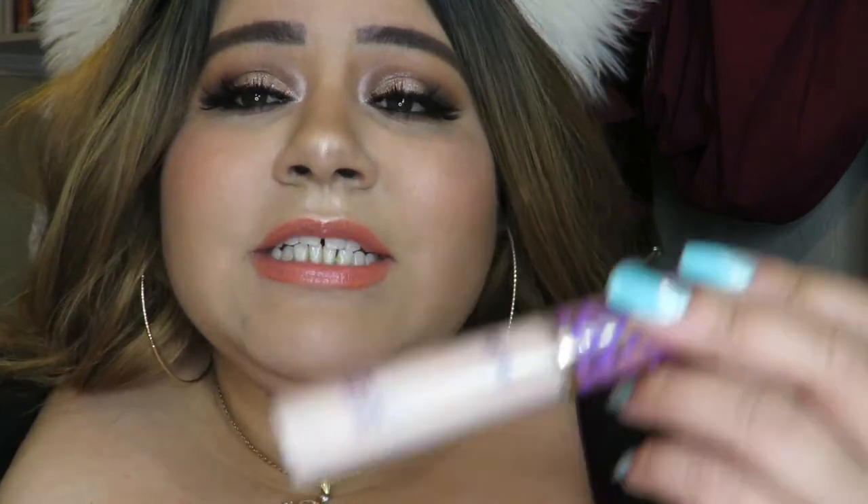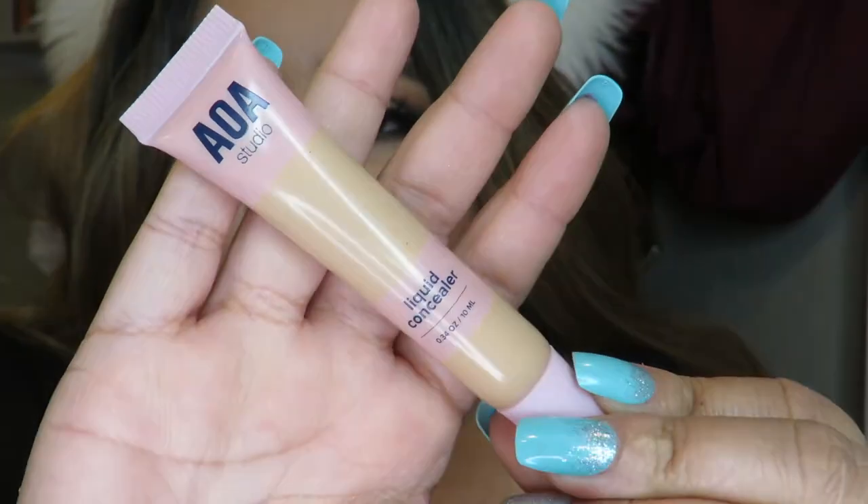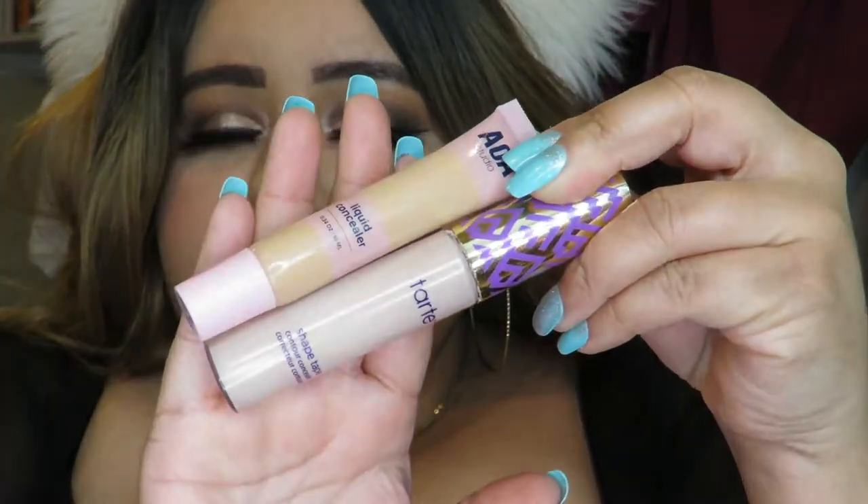For concealer, you guys already know my go-to is Shape Tape by Tarte. I use this literally every single day for work. A little of this goes a long way so a tube actually lasts me a long time, and it surprises me because I do makeup every day. A new one I've started using is the AOA Studio Liquid Concealer by Shop Miss A — this is their Paw Paw Concealer and it's only $1.55. For that price it's a really good concealer. I did do a review on it and I am planning to do a video comparing these two, so keep an eye out for that.